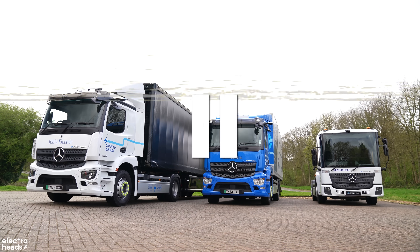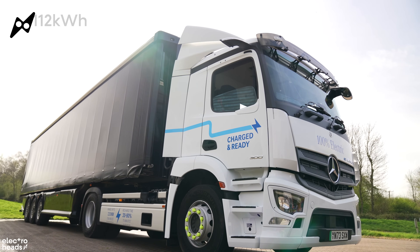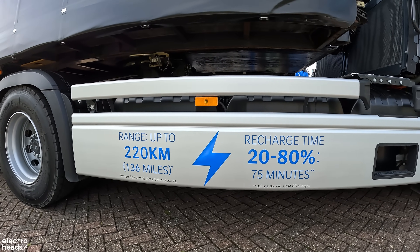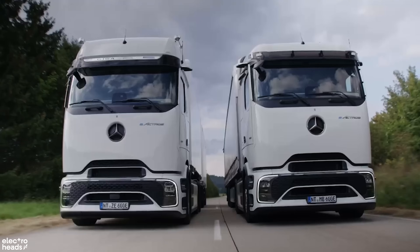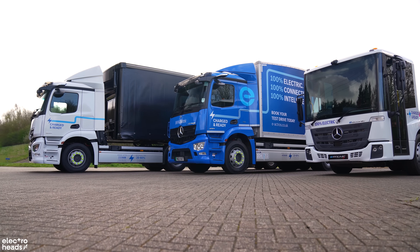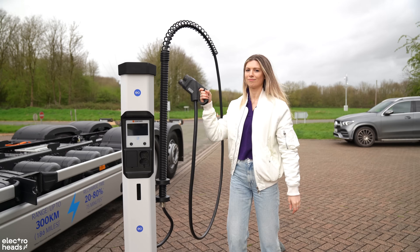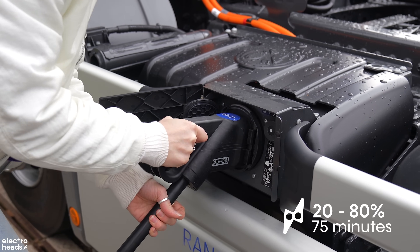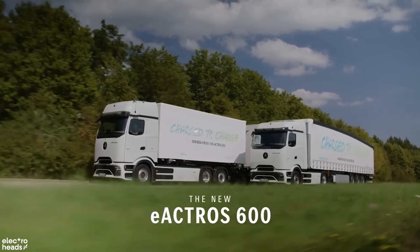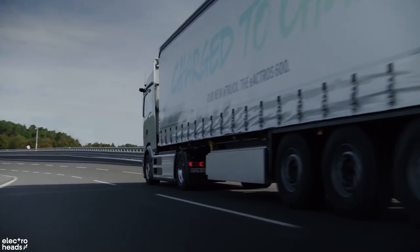Some of you are wondering: how on earth do electric trucks have the mileage needed to get across the country? Well, the e-Actros 300 has three battery packs, each with a capacity of 112 kilowatt-hours, to deliver a range of up to 136 miles on a single charge. There's also an e-Actros 400 and 600, which have four and six 112 kWh battery packs installed for longer range. With a charging capacity of up to 160 kilowatts, the e-Actros can go from 20 to 80 percent in just over an hour with three batteries, or an hour and a half with four. Developers at Mercedes-Benz Trucks have tested charging a prototype of the e-Actros 600 with an output of one megawatt for the first time.